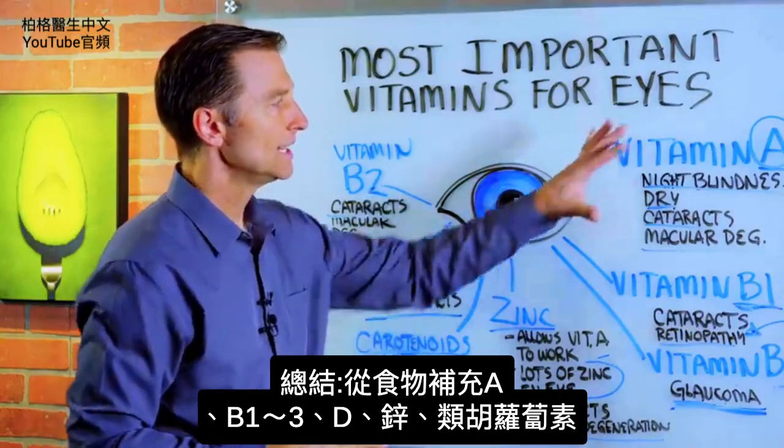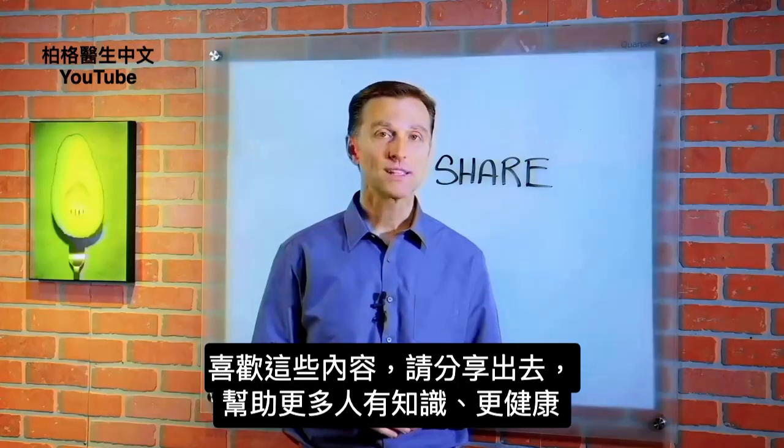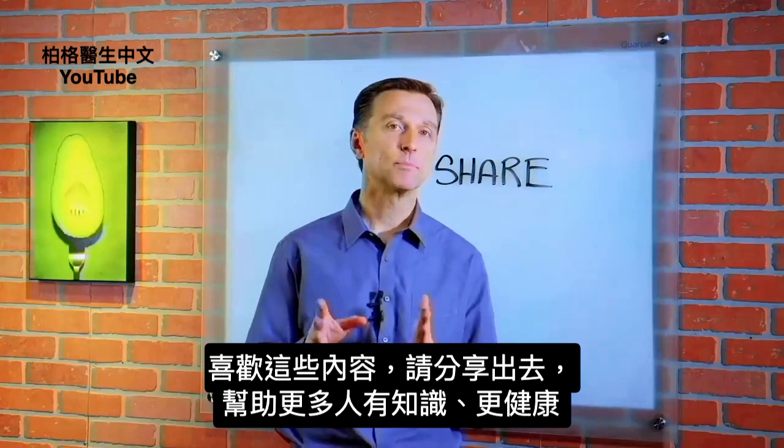So there's a summary of the key nutrients for eye health. Make sure you're getting these nutrients from the food that you're eating. If you're enjoying this content, go ahead and share it with someone that could really benefit from it.